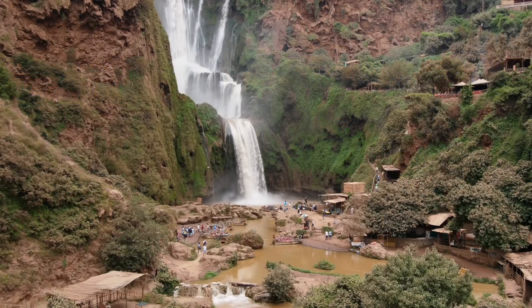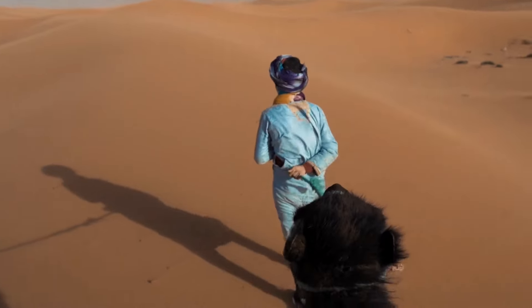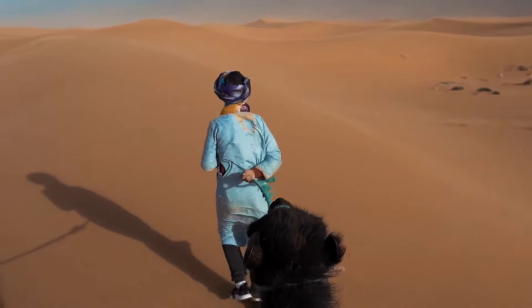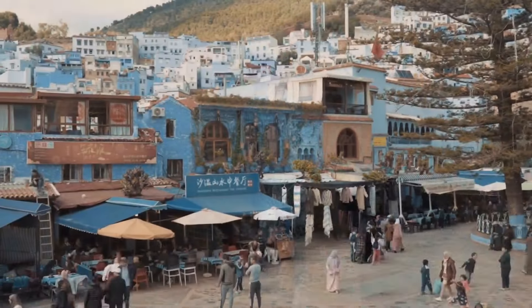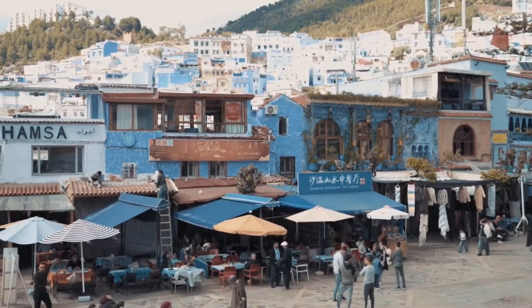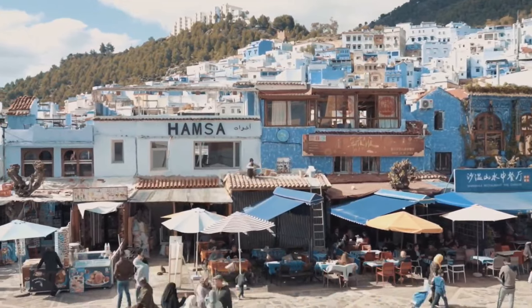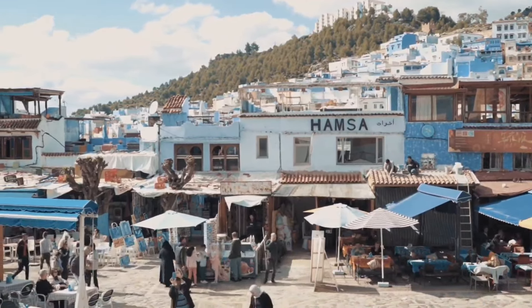Continuing our tour of Morocco, we'll make our way to Agadir, a stunning coastal city that is often referred to as the Miami of Morocco. This city is home to some of the most beautiful beaches in the world, as well as plenty of attractions and activities to keep you busy. Be sure to explore the local markets and take in the stunning views of the Atlantic Ocean.